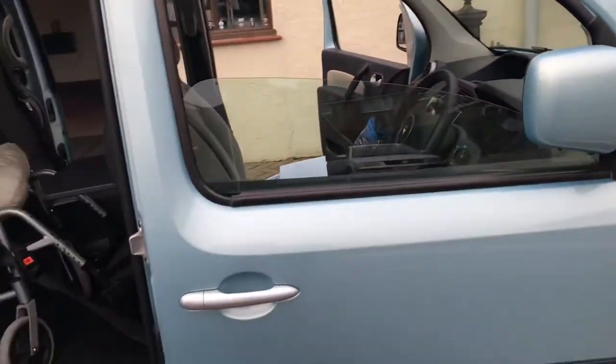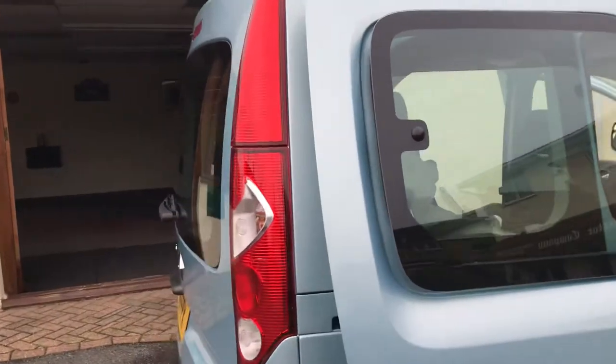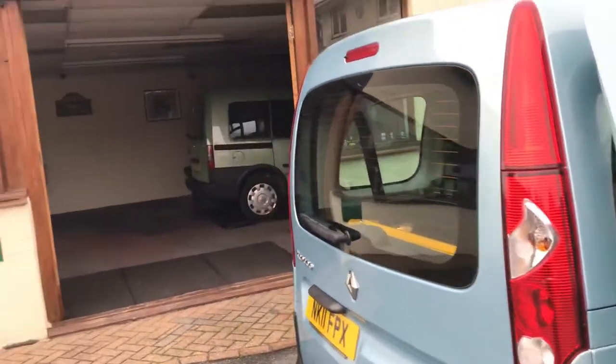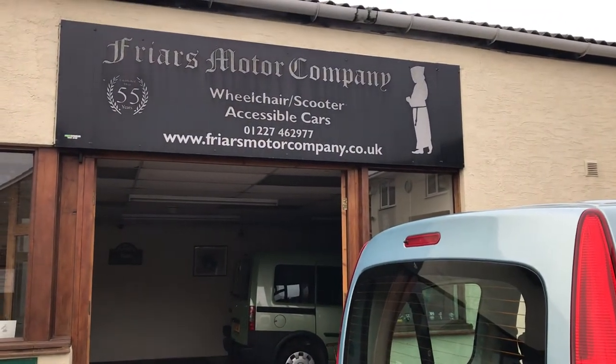It's a good colour and it's in good condition. You'll be pleased with it. If you think any more about it, give me a ring and we'll have a little chat. Thank you for looking. Bye bye.